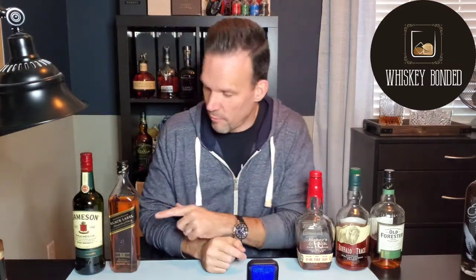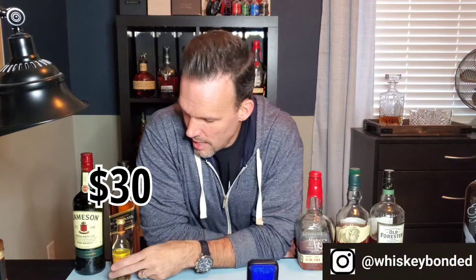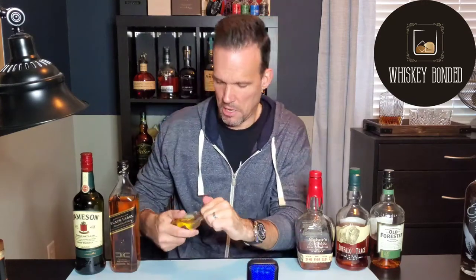My alternative for Johnnie Walker — I've got a little tiny bottle of this. I don't buy it often because I tend to go with other things, but Glenmorangie 10 Year could be an alternative. It's not smoky but it is a Scotch, it's easy to find, and it's inexpensive — $30 instead of $28 for the Johnnie Walker, so just a couple more bucks. I don't think I've ever spoken to anybody that doesn't like it. It's kind of a beginner experience because it's not super complex, but it's good stuff — a solid 10-year.